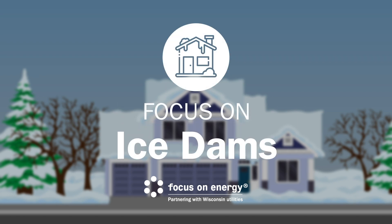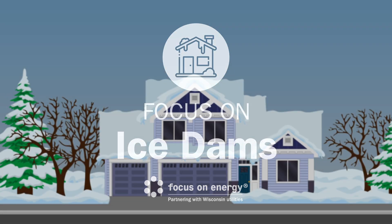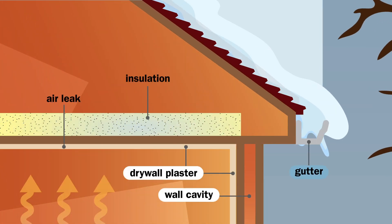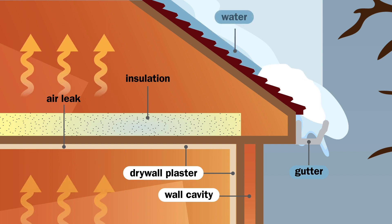Snowy rooftops are common in Wisconsin, but you don't want that snow turning into ice dams. Ice dams form when heat from your home escapes into the attic, causing snow to melt and then refreeze at the edge of the roof where the heat no longer reaches.